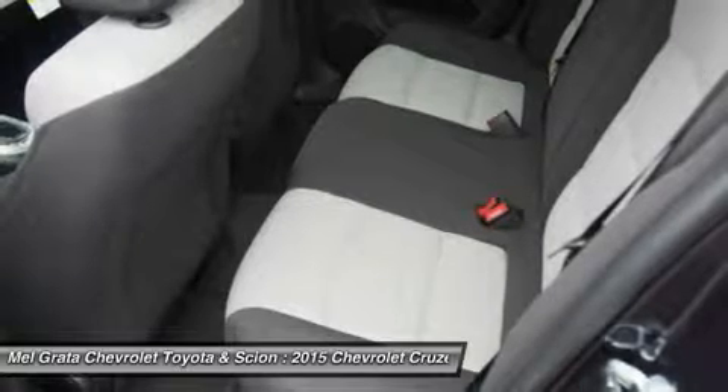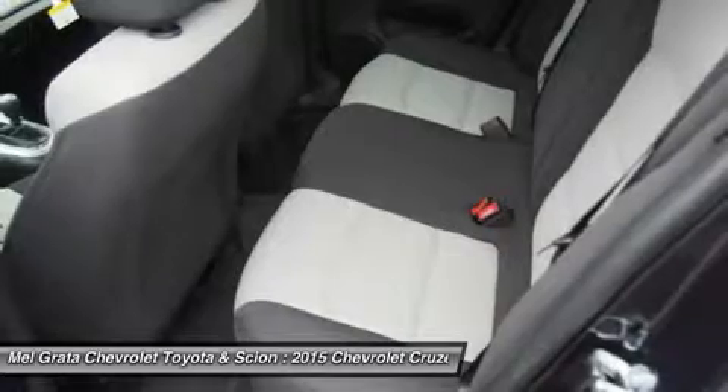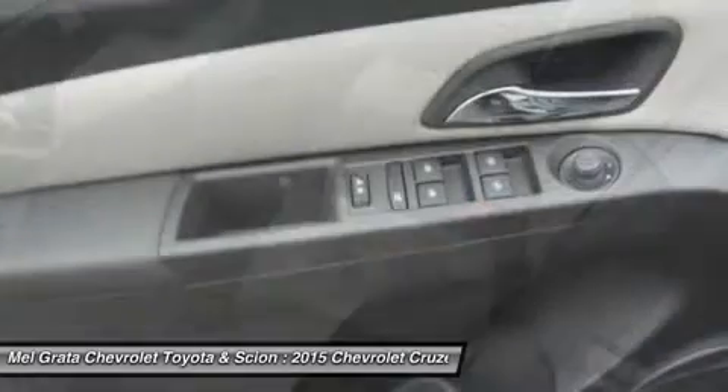The top-of-the-line model is the diesel with a 2.0L engine that has 151 horsepower and gets an EPA estimated 27 MPG City and an amazing 46 MPG Highway.